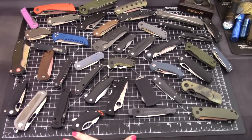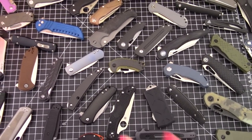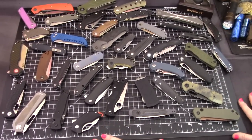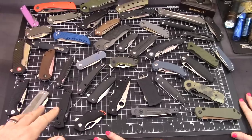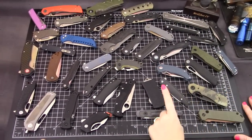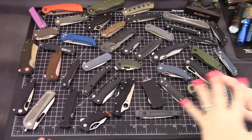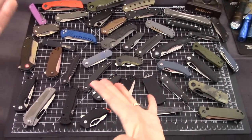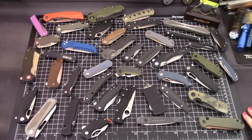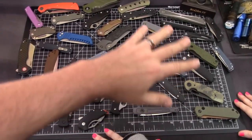Okay Frankie, let's go over the criteria for all these knives we have to eliminate. This is the best knife of 2019 according to us. They had to have appeared on the channel — if it didn't appear on our channel, it's not included. And it's got to be a 2019 release.